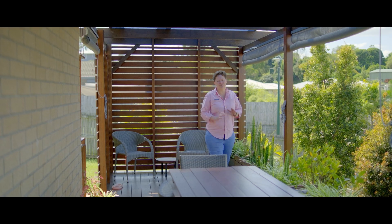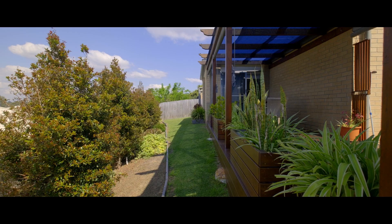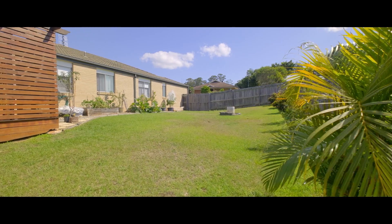Outside we've got a wonderful fully-fenced backyard. Great space here for entertaining, low-maintenance, easy-care gardens. There's great site access and we're in a quiet estate, only minutes to the shops.